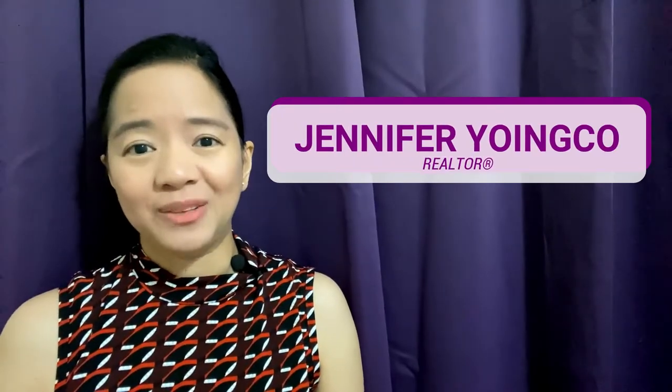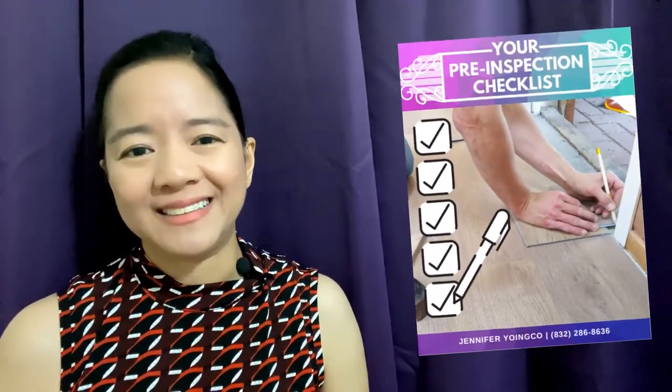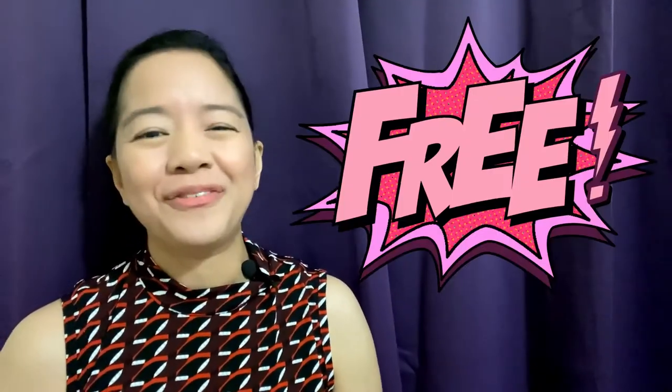If you are new to my channel, welcome! I talk about all things real estate, neighborhood tours and tips in the Greater Houston area. So make sure to watch until the end of the video so you can download my do-it-yourself pre-inspection checklist — it's all yours for free!